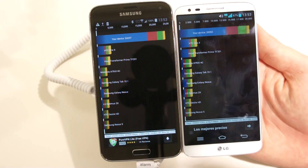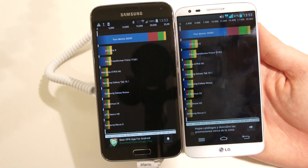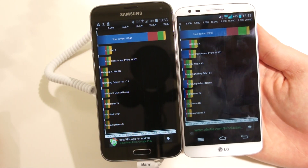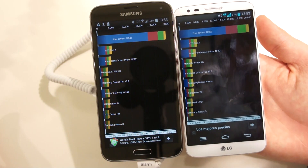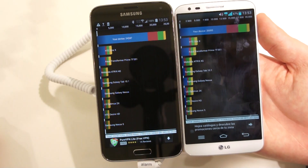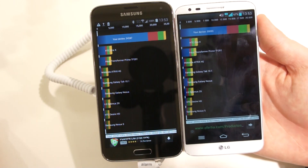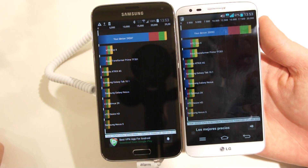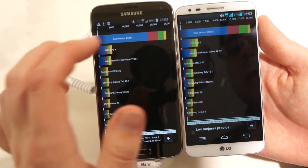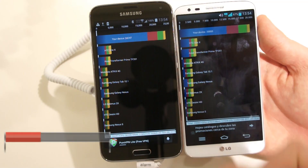The LG G2 sometimes has higher frame rates, but the Galaxy S5 is definitely faster with 24,000 points while the LG G2 has just 20,000 points. In everyday day-to-day use you probably won't notice that much of a difference, but it's still interesting that the slightly newer SoC is definitely faster in at least one benchmark.